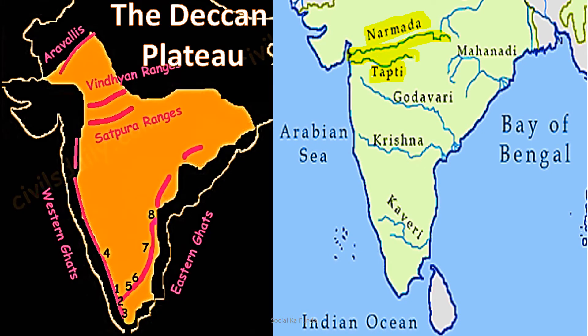The Deccan Plateau lies to the south of the Satpura mountains. All the area to the south of the Satpura ranges is the Deccan Plateau. It is bound by the Western Ghats and Eastern Ghats. Rivers like Mahanadi, Godavari, Krishna, and Kaveri flow from west to east and flow into the Bay of Bengal.